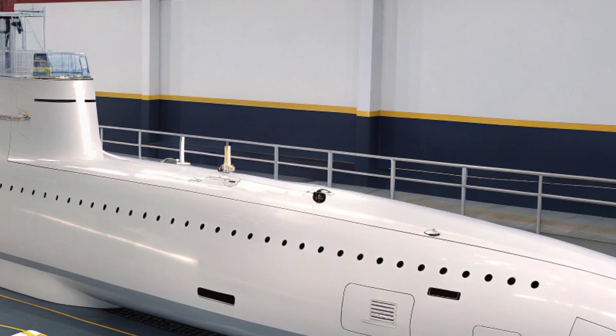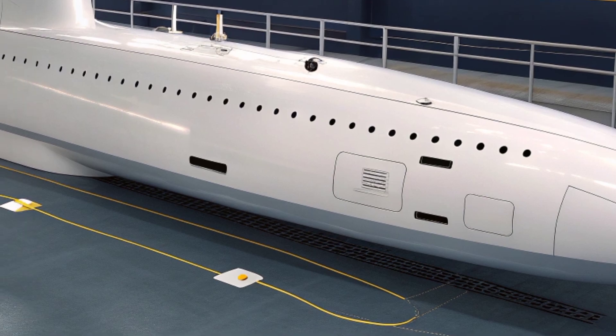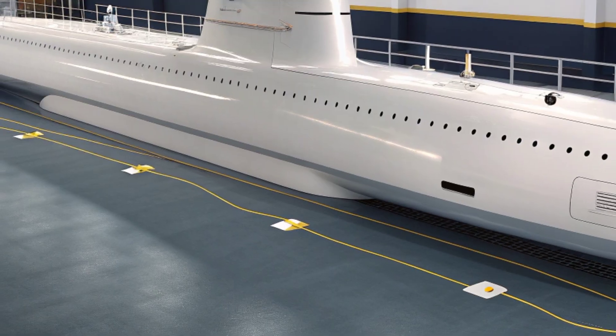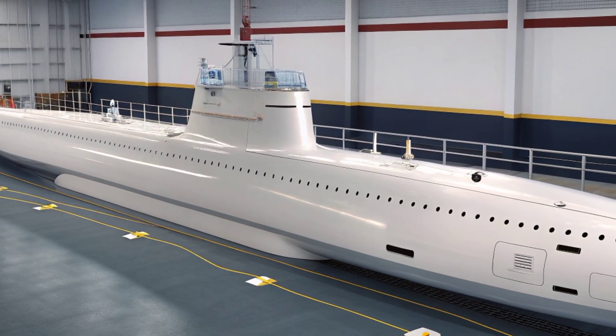The boat's quieting technologies are what make it most formidable. Designed with an emphasis on acoustic stealth, the submarine emits minimal noise, making it extremely difficult for adversaries to detect — even in 2026, this quality ensures it remains one of the most elusive hunters of the deep.